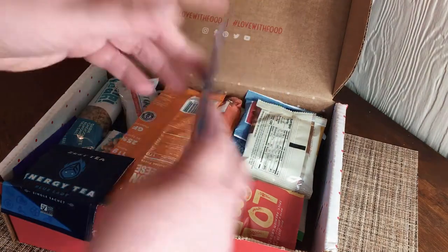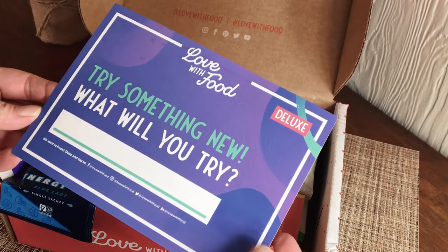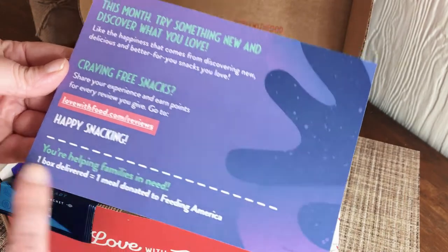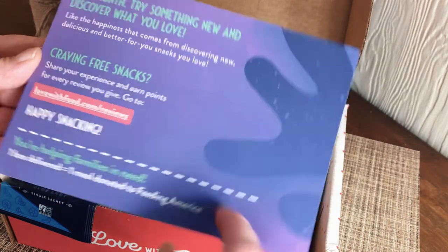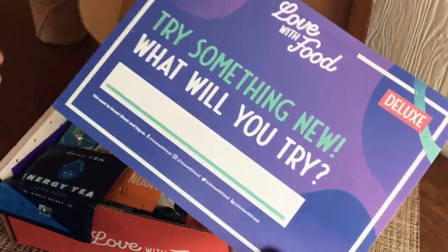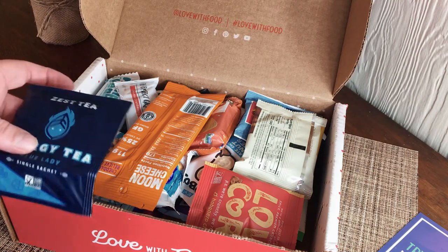Right off the bat I see this card: 'Try something new — what will you try? Love With Food.' This has all the information: one box delivered, one meal donated to Feeding America — that's kind of cool. Looks like you can also review the box online.